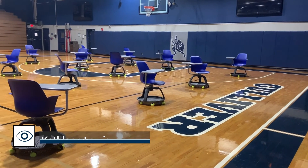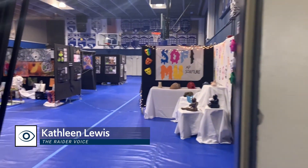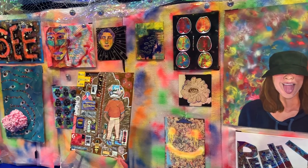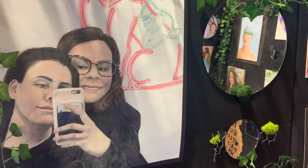Last week, we held our senior art show. Reporter Katie Lewis from our sister site, The Raider Voice, has more. One end of the gym holds a scattering of desks ready for overflow classes, but the other is a dazzling display of student-produced visual art available for members of the school community to walk through and observe, as this year's art show takes place over three days this week.